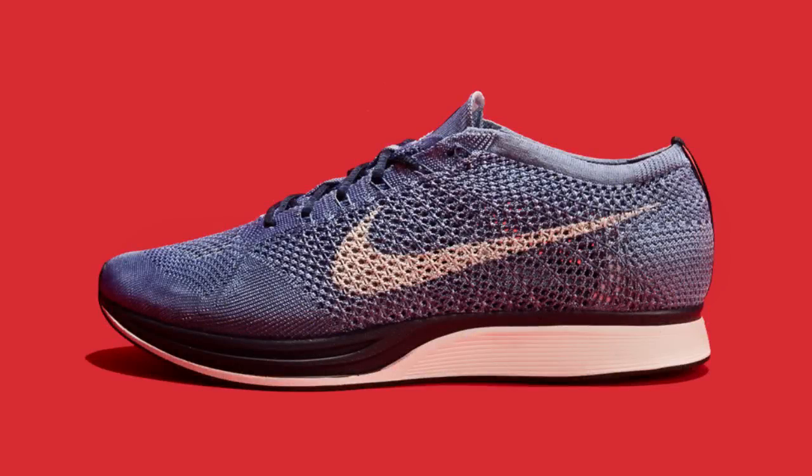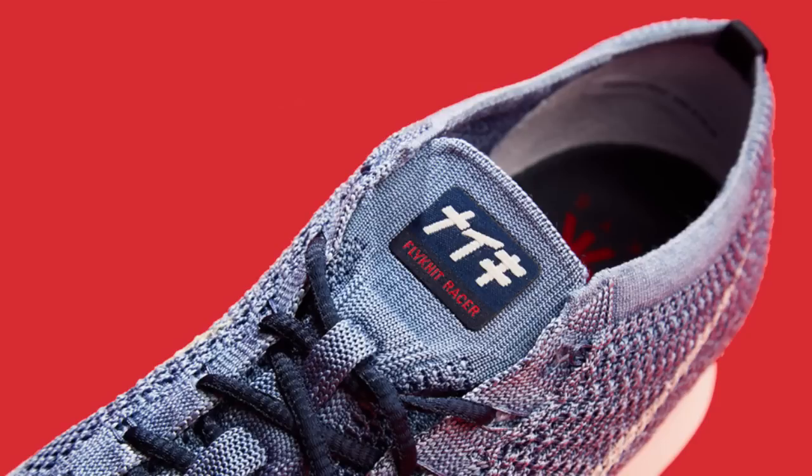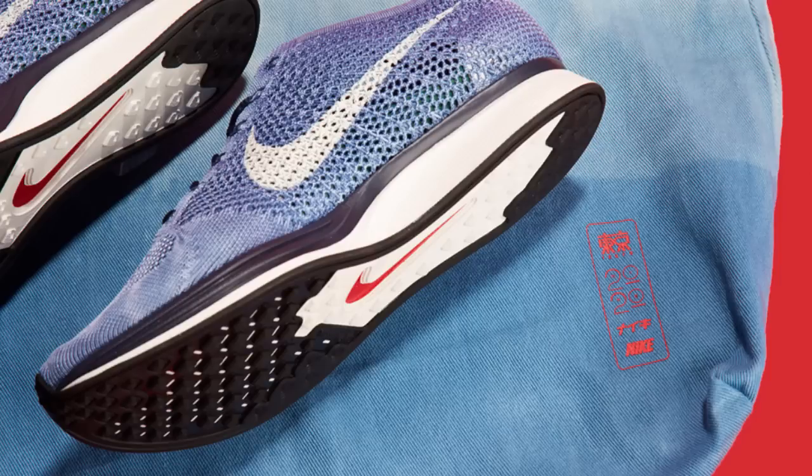Nike brought one of its 2012 Olympic innovations into the future to look forward to the 2020 Tokyo Olympics. This friends and family Flyknit Racer features a hand-dyed Indigo Flyknit upper and is limited to just 100 pairs. Although it won't see a public release, it is nice to see Nike doing something to a silhouette that has remained the same for four years now.